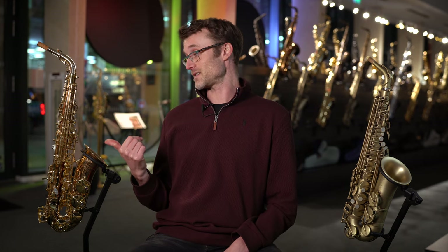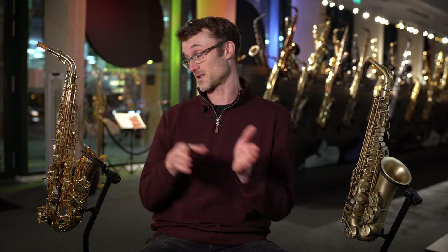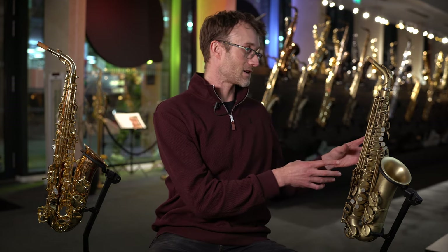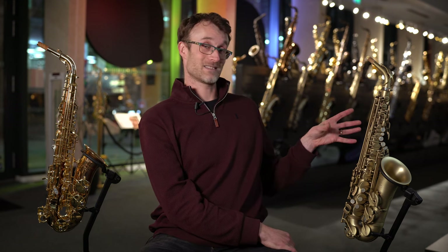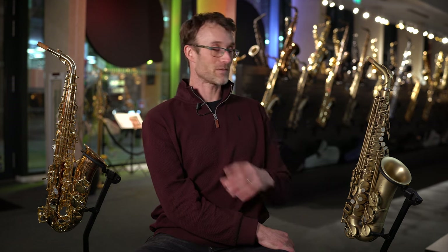In recent years, Yanagisawa did change to a slightly different bore shape in the WO series, which moved it a little bit more in the Selmer direction, making it slightly more focused and darker. I did hear those differences moving from the 900 series to the WO. But in terms of focus, it doesn't have the same focus as the Selmer. The Selmer Supreme has this incredible focus to it, which is quite different from the Yanagisawa.